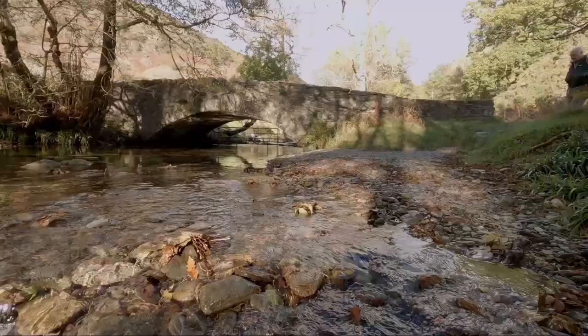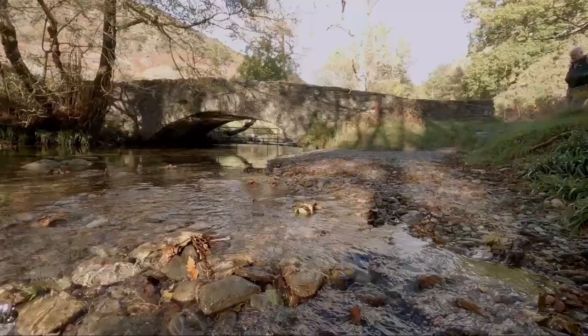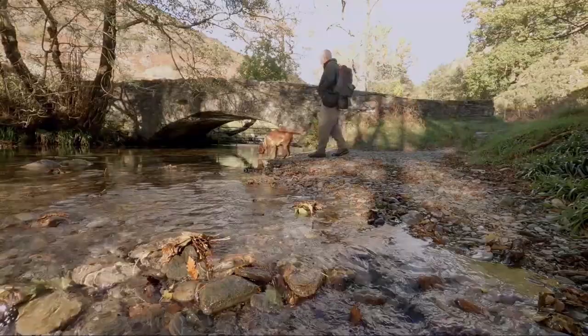Shepherd's Bridge spans Eudale Beck and it's a delightful little spot. I might return here one day to do a sketch, but in the meantime we'll carry on up along the road.